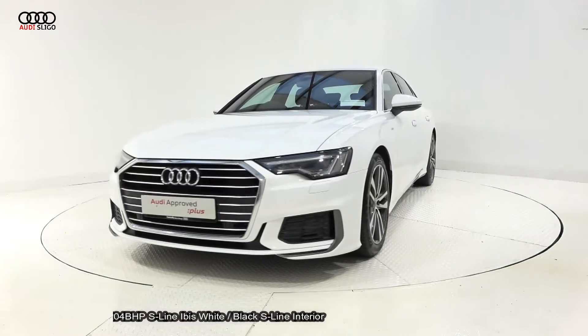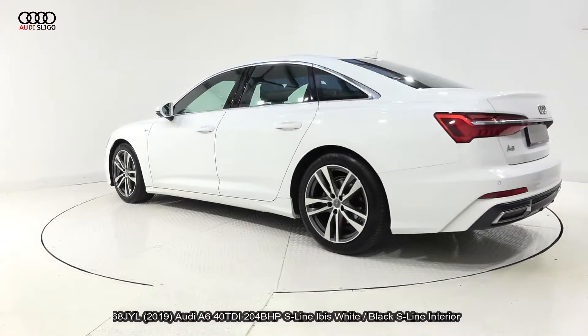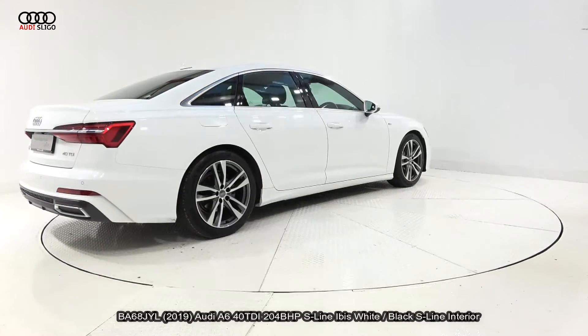Finished in a striking Ibis White exterior with black part leather, part microfibre cloth upholstery on your heated S-Line seats, with electric lumbar support and memory seating function for additional comfort.